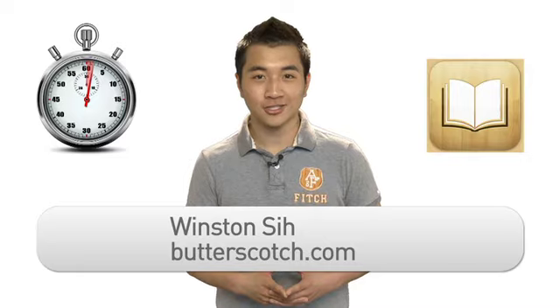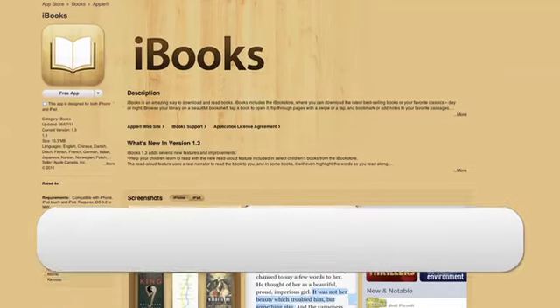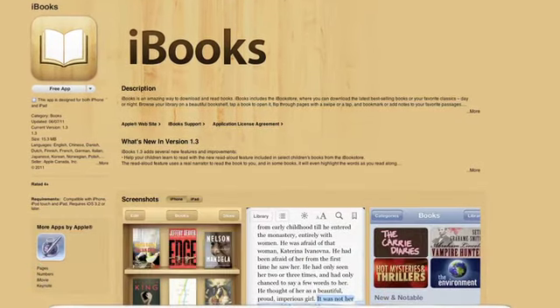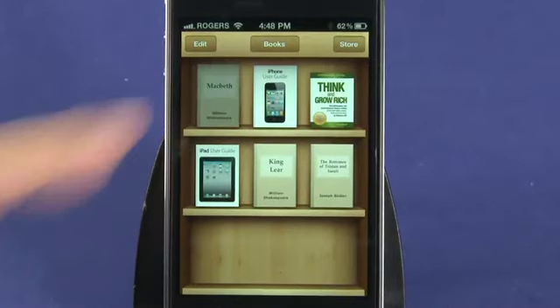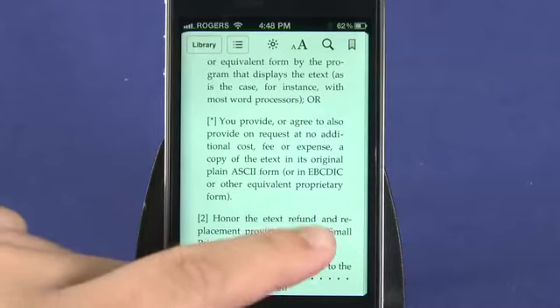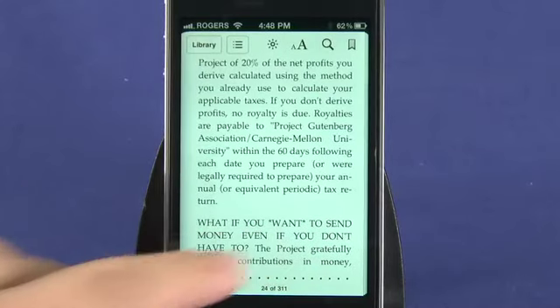Hi there, I'm Winston C with Butterscotch.com. As a student, books have become the worst enemy for my future lower back. Well, along comes iBooks from Apple to be my saviour. As the title suggests, the app has everything to do with books. Simply put, it's an e-book reader that allows you to read books from the comfort of your iPhone, iPod Touch, or iPad.